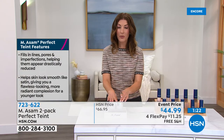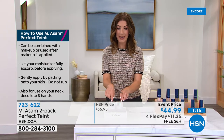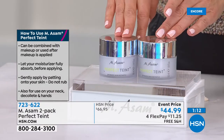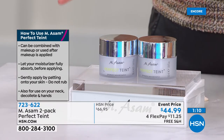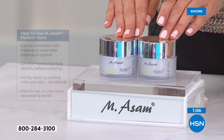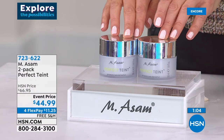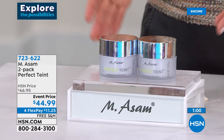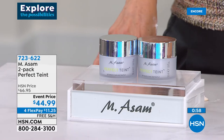We have sold thousands of these at HSN. Most recently we brought in 9,000 and we're down to our final about 1,800. If you want to reserve yours, shop online at hsn.com. Item number 723-622. FlexPay is $11.25 a month and there's free shipping on Emma Somme.